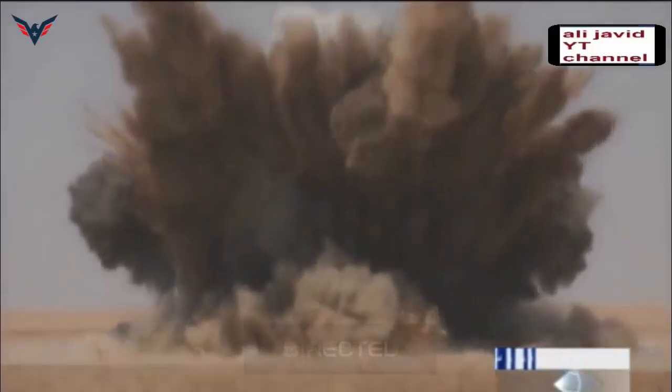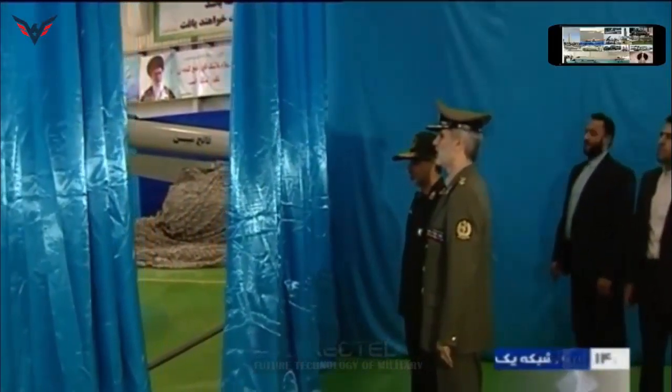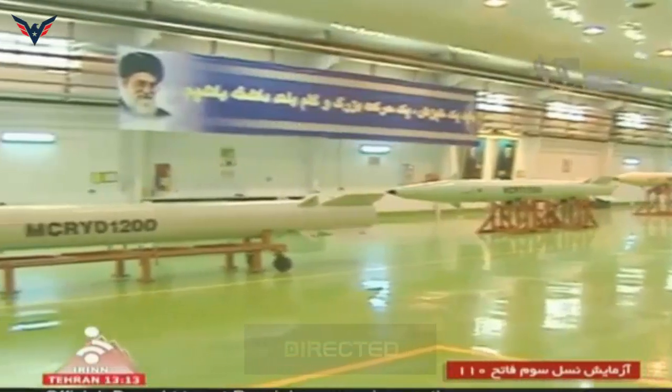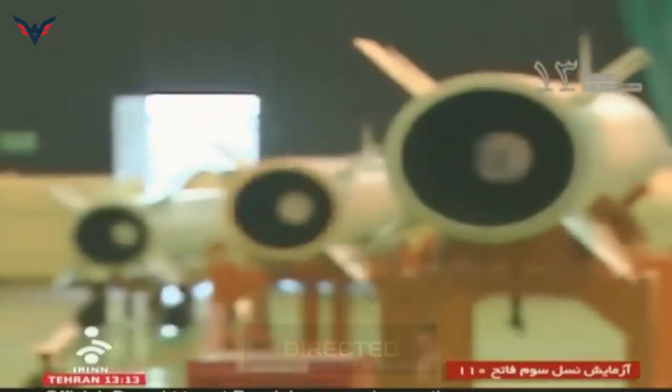With its growing missile inventory, Iran is bolstering its capabilities to engage land targets right across the Gulf Cooperation Council (GCC), as well as naval vessels around the Gulf with increasing precision and reliability, leaving GCC states with diminishing strategic depth.